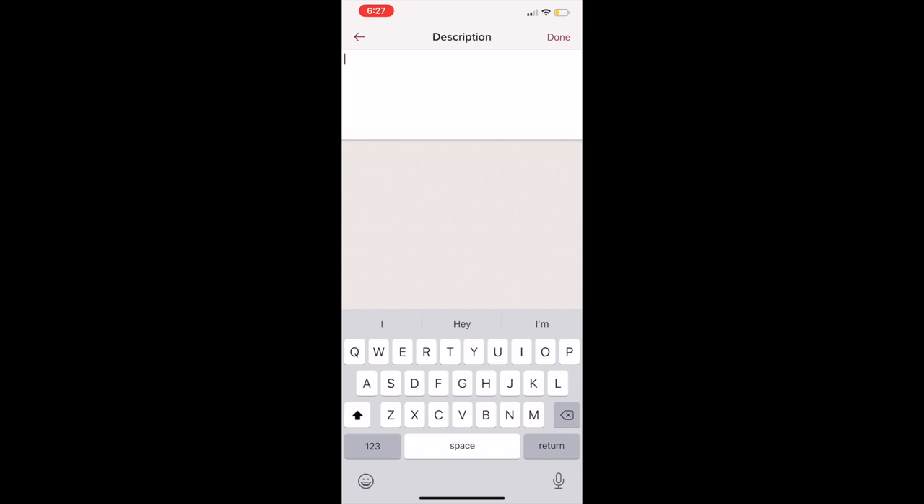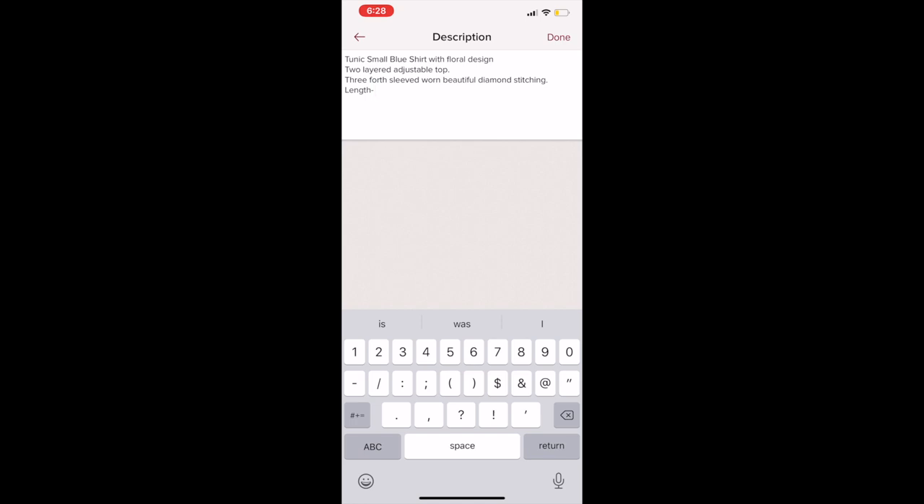A little trick: highlight everything you put in your title, copy it, then go into your description and paste it at the beginning — it's the same item. Then in the description, put everything you want to describe: color, little details, the second layer, the design. Also put the measurements you took, and whether it's 100% cotton or any type of material. A lot of people don't put many descriptions, but we love to because it gives the customer every detail.